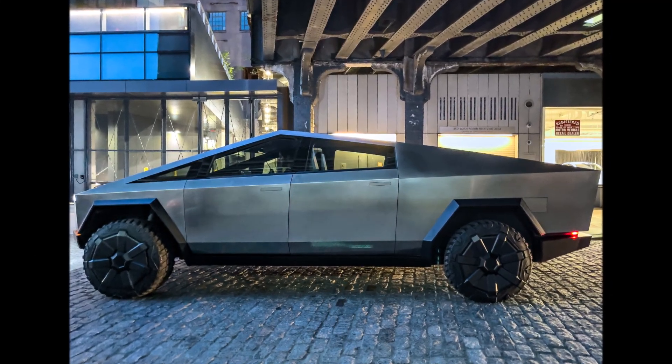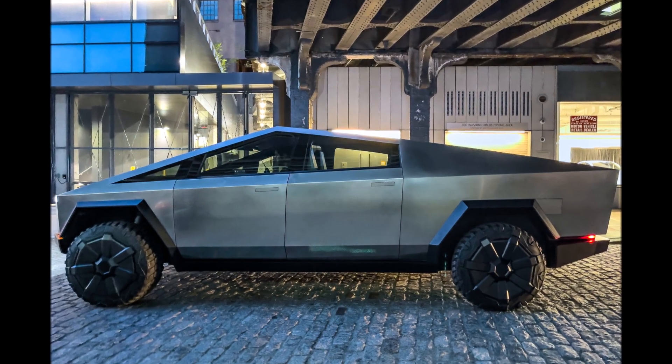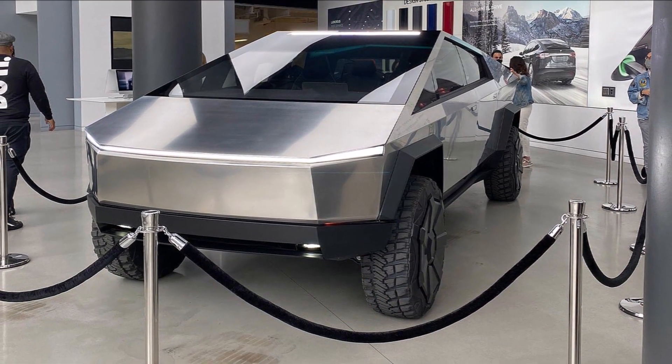Early on, the company admitted that it was going to need to develop new manufacturing technology in order to bring the vehicle to production. It looks like this giant new casting machine is part of that plan.